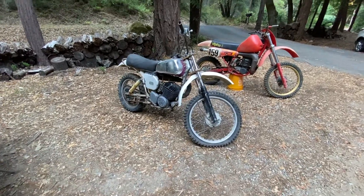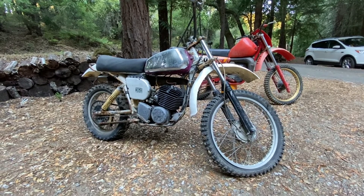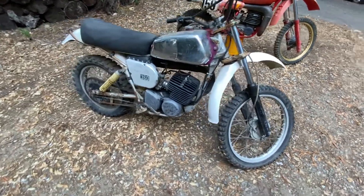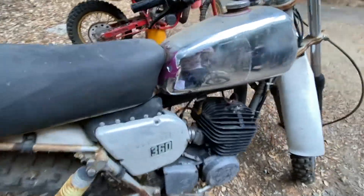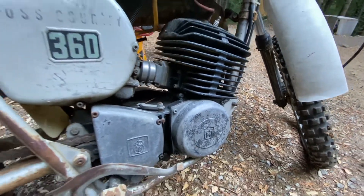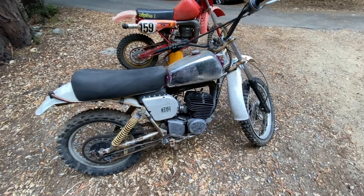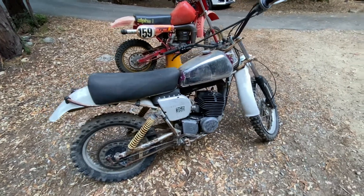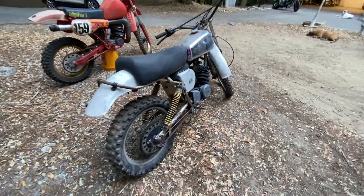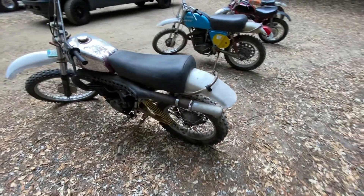Now we come along to the 1976 Husqvarna 360 WR Cross Country. Husqvarnas are really cool motorcycles — I like them a lot. Starting with, you know, Steve McQueen rode one, so come on — king of cool. This thing, 360, factory purple, although most of the paint is gone, but everything is there. This bike is in really good shape for its age. I haven't tried to start it yet, but I have a feeling this thing is going to run — all the signs are pointing to it. It should have yellow fenders, so I've got to hunt those down; I have a set of Preston Pettys that might work.